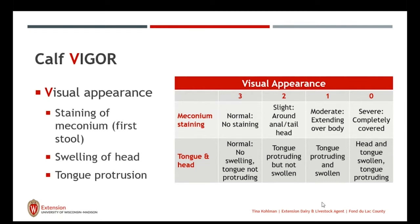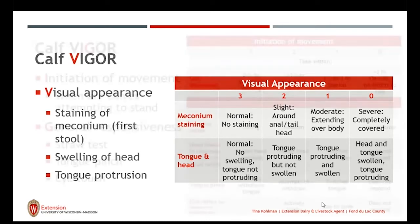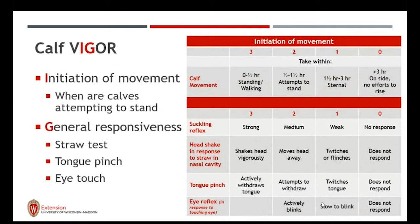Swelling of the head and tongue protrusion are also indicators — looking for trauma to the head and swelling of the tongue, which again goes back to lack of oxygen. The initiation of movement is when our calves are attempting to stand. Are they attempting to stand within the first half hour? Are they standing and walking? Or are they making no efforts to rise in three hours? We can use how vigorous the calf is and the initiation of movement to determine how vigorous that calf will be.